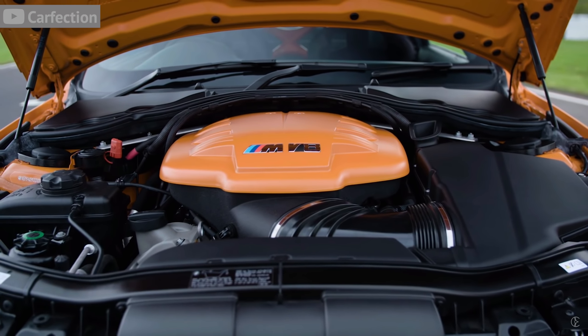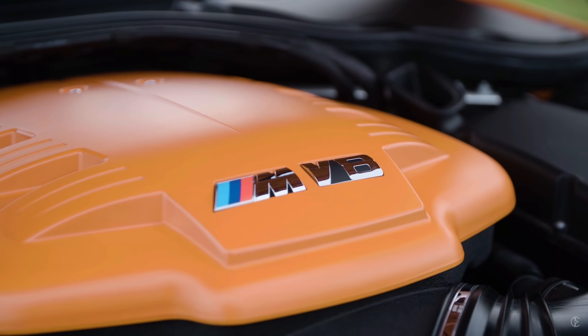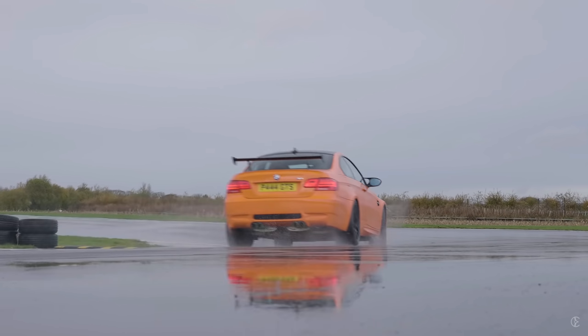Not only does the S65 get a power bump from 414 horsepower to 444, but torque rises as well. And what's crazy is how BMW got this extra power — they literally bored that 4-liter engine to 4.4 liters, which is a lot of work for only a 30 horsepower gain. But because of the bigger engine bore, the GTS is much louder, rowdier, and faster than its lesser brethren, which means 0-60 comes in in the high three seconds.